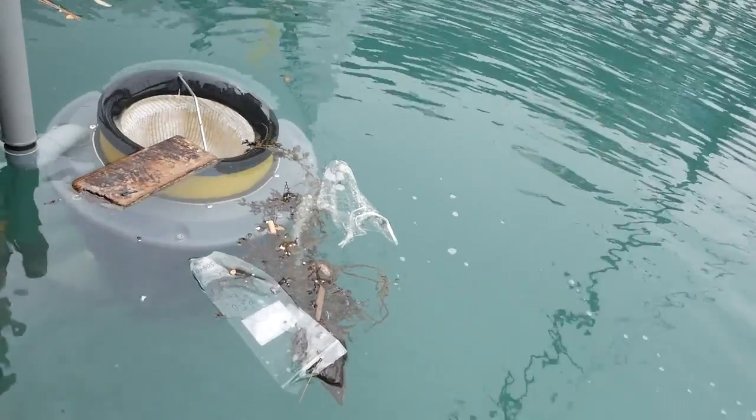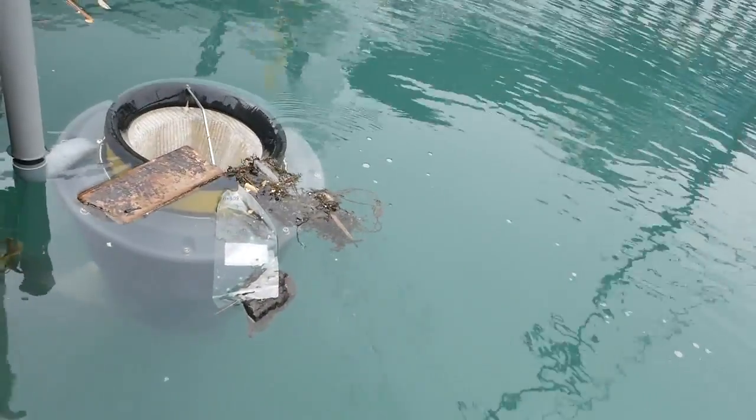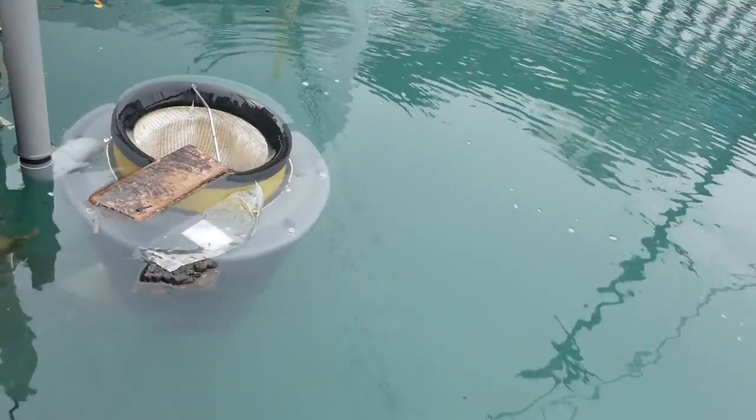We're really excited because one of our goals is to get as many clients with Seabins as possible to help with the data collection. Until now it's been minimal what people know about what's in the water — like the microplastics, the amount of nurdles, and general water quality.